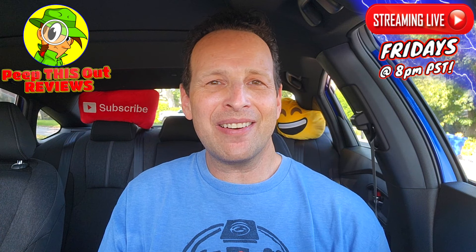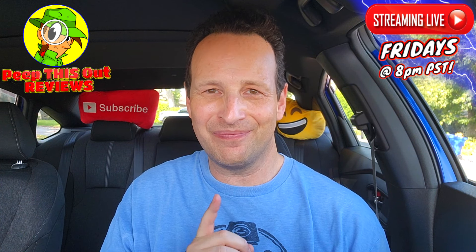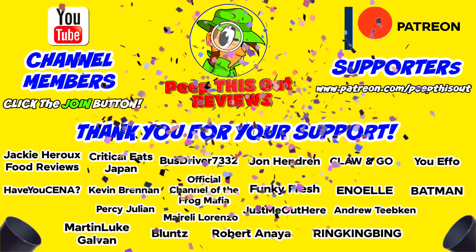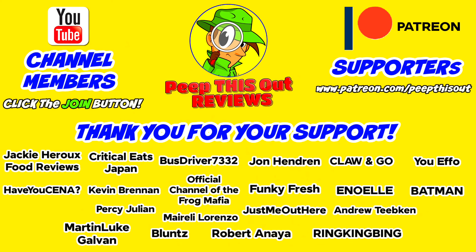This is Ian K closing out another high-quality foodie feature here on Peep This Out Reviews, bringing you brand new content every single week on the channel. Stay tuned for the next one coming real soon. A quick thank you to all our YouTube channel members and Patreon supporters — thank you so much for your monthly contribution. It's because of your direct support that the channel continues to grow, and I seriously appreciate the love and support.